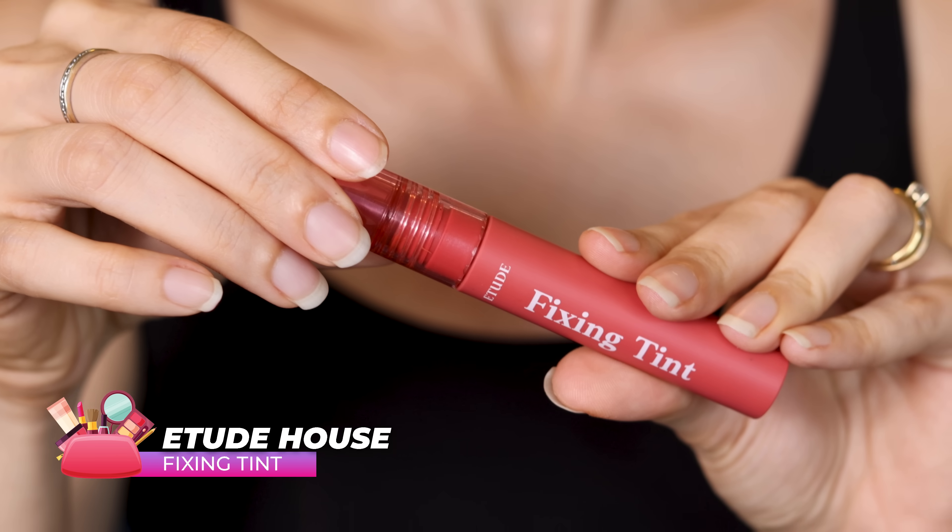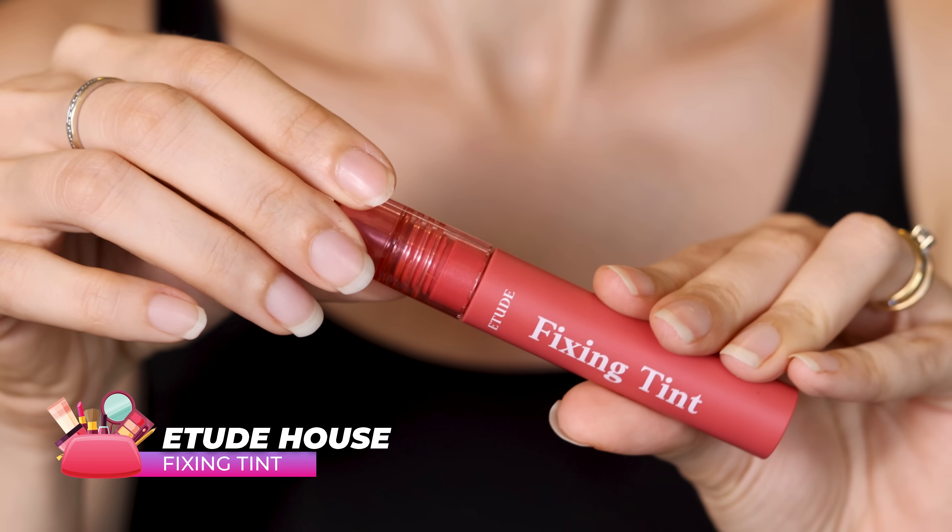Up next, we're going into makeup. I don't have a lot of makeup favorites, but there are some products that have been so good that I've used them all year round — starting with my lipstick. This is the Etude House Fixing Tint. I've used this through the year, I have a lot of shades. It lasts through the day, it looks amazing, and it doesn't dry your lips. What else do you need?